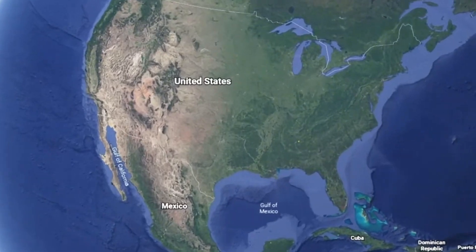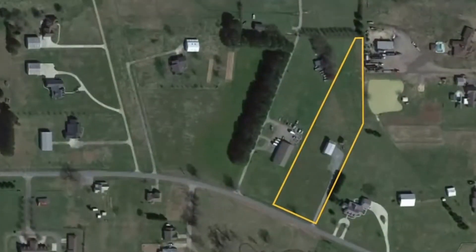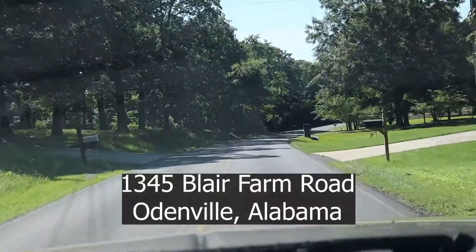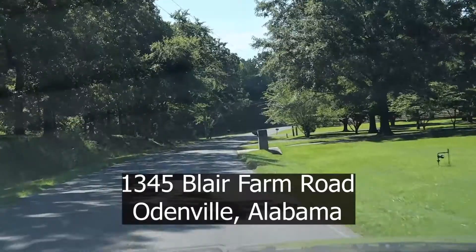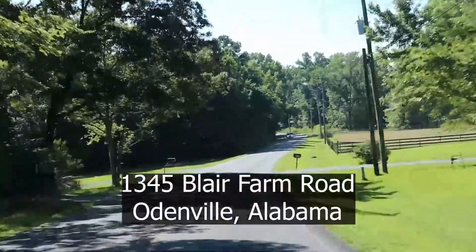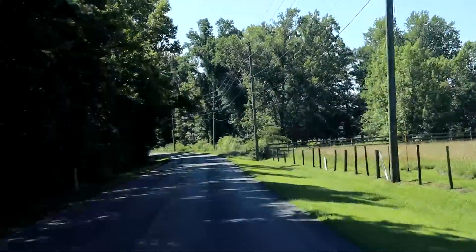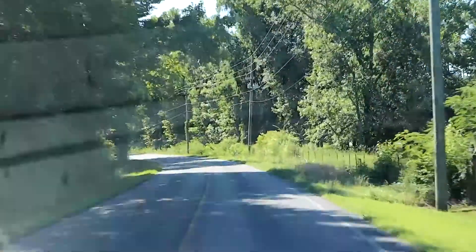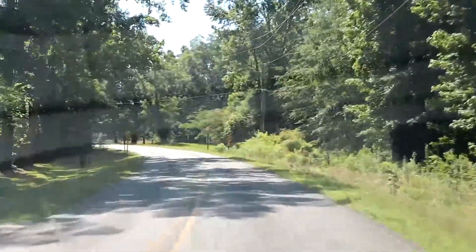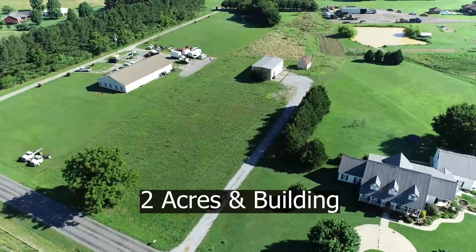This is a very unique property in Odenville, Alabama — a warehouse-style Butler building with office space upstairs on two acres. The building is near the back of the property on Blair Farm Road, between Highway 174 and Highway 411, very convenient to I-59 via Springville or Kelly Creek Road to get to I-20, or you can go to Pell City down 174 to 231 to reach I-20 toward Atlanta.